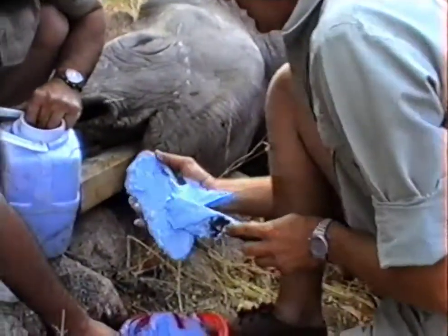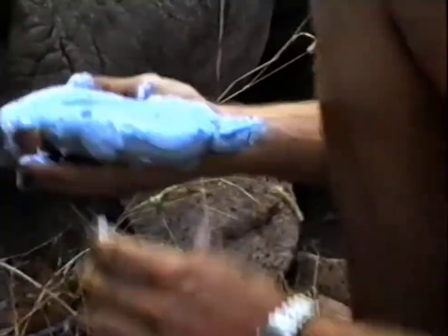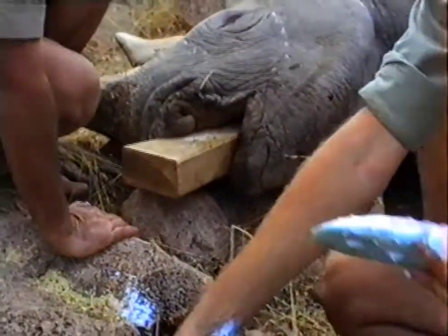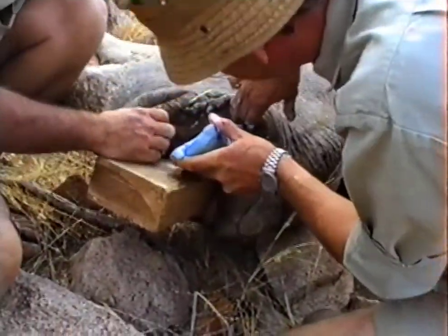The helpers were cooling the animal down while the veterinary guys were drawing blood, measuring the horns, and eventually dehorning some of the rhinos to try and prevent poaching. This was the initial days of dehorning — it has since become a common practice in many areas of the world.